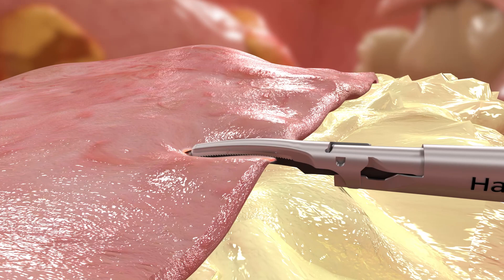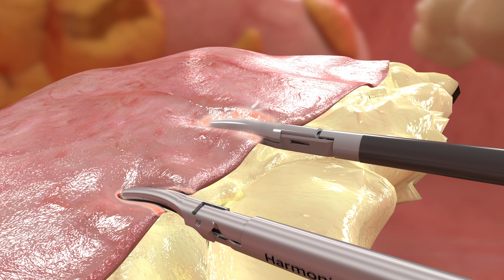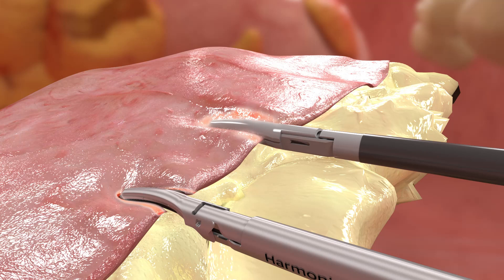In contrast, advanced bipolar devices such as Ligasure Maryland pass electrical energy through tissue within the jaws of the device, creating heat. With the Ligasure Maryland device, as tissue desiccates, it becomes less conductive, causing electrical energy to find a path of lesser resistance, resulting in radiated electrical energy that extends outside of the jaws of the device. This stray energy can cause inadvertent damage to a nearby critical structure or non-diseased tissue.